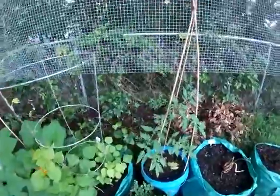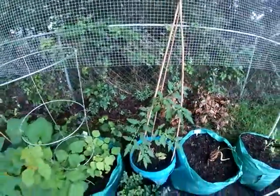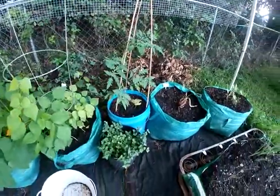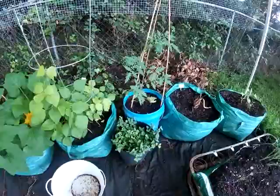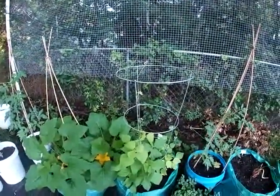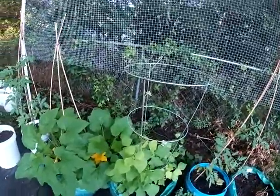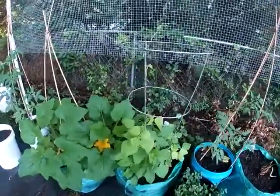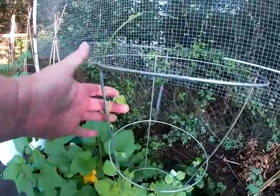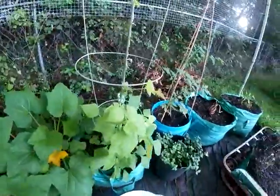Here are my other tomato plants. I'm going to give these guys some fertilizer today. And this is my beans — they are doing pretty well as well. What I thought was blossoms is not blossoms yet, but hopefully we'll get some blossoms.